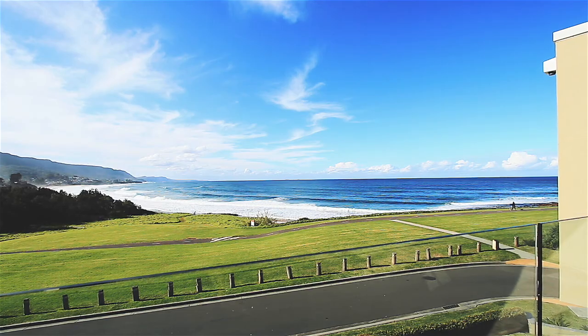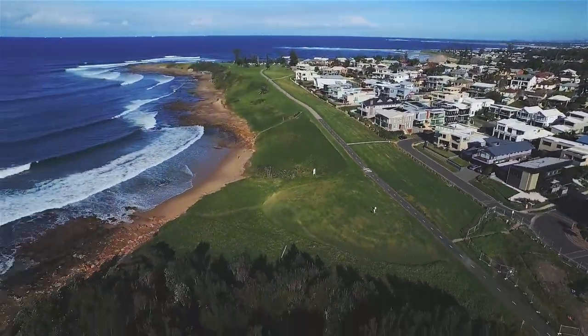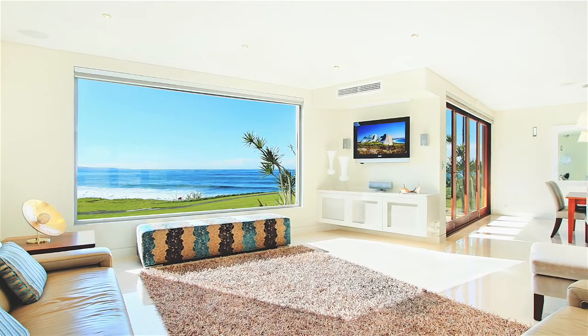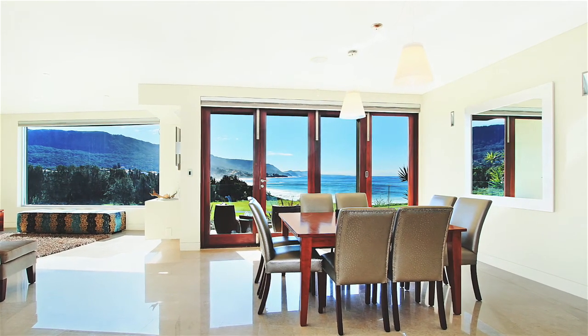Enjoy front road access to Macaulay's Beach with breathtaking views across the Illawarra Escarpment and north towards the National Park and beyond. This home and position will simply take your breath away. A modern contemporary design with level access from the street, the bright and open living spaces flow to extensive view-swept balconies.